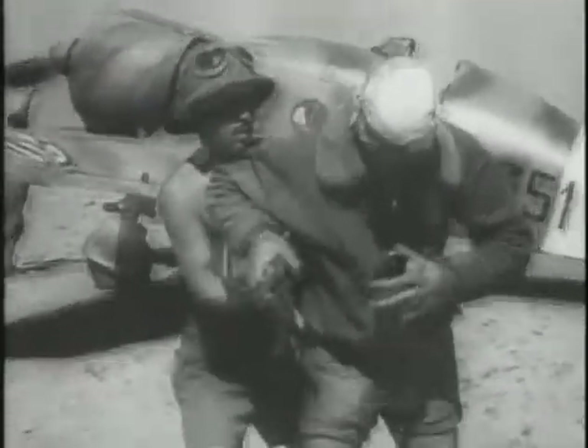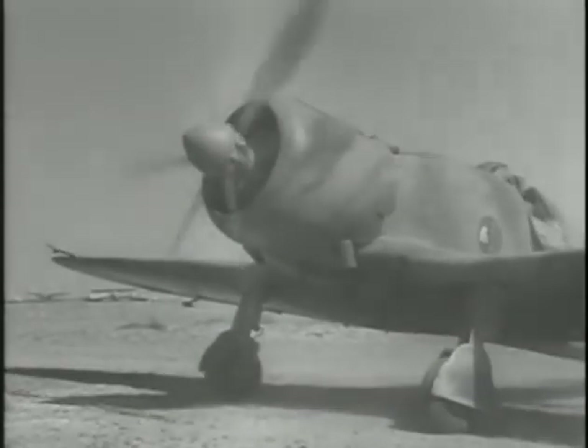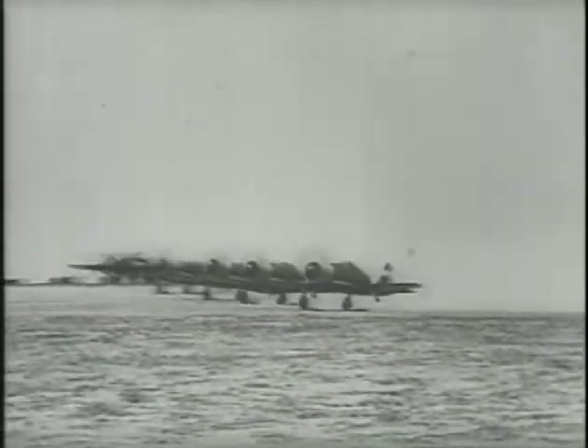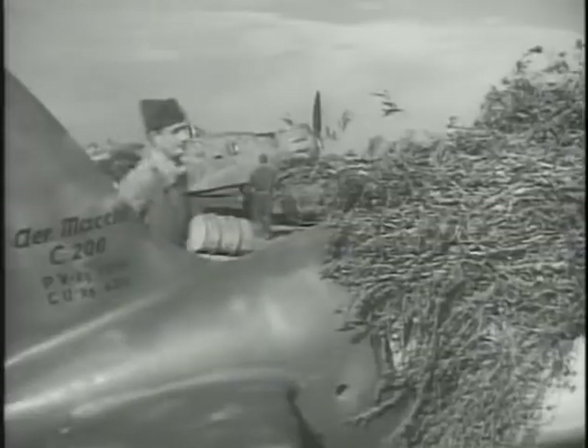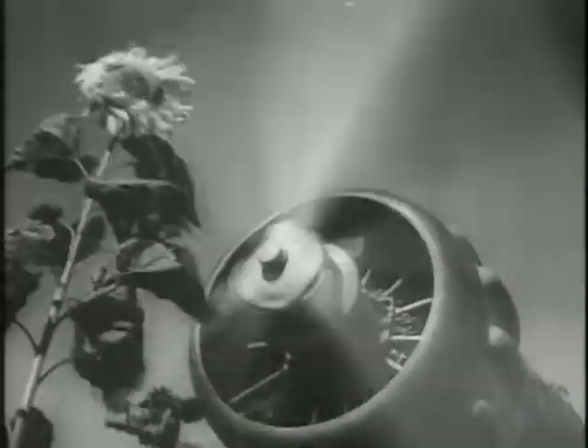In North Africa, the P-40 was opposed by some very interesting and little-known Italian aircraft. The Fiat G-50 Freccia was one of the early Italian monoplane fighters, first delivered to the Regia Aeronautica in 1938. The Freccia was maneuverable but not as fast as British fighters — top speed was under 300 miles an hour. The Macchi Castaldi C.202 Setta was also delightful to fly; it was faster than the G-50, but still much slower than its British opponents.